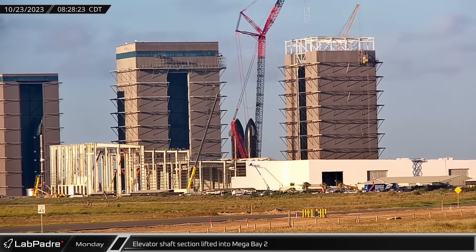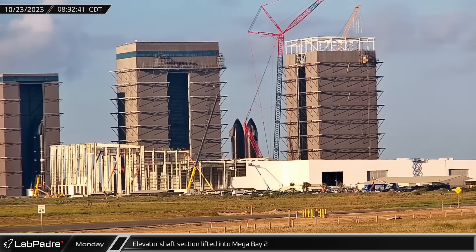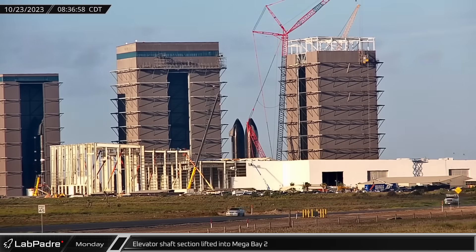On Monday, the LR-11000 crane at the build site was spotted lifting one of the prefabricated elevator shaft sections into the back right corner of Mega Bay 2.